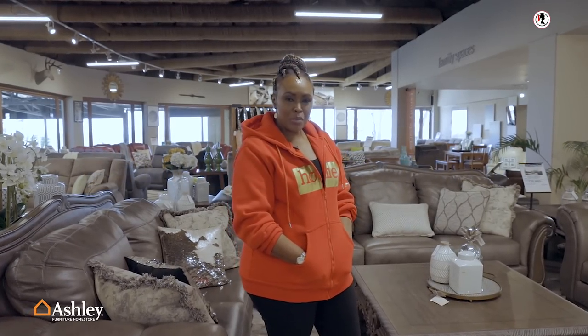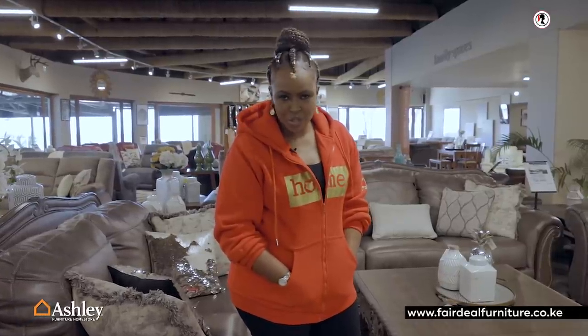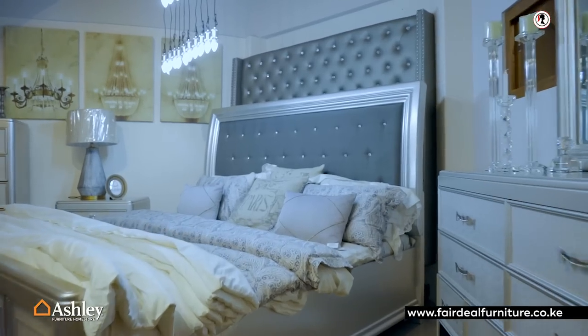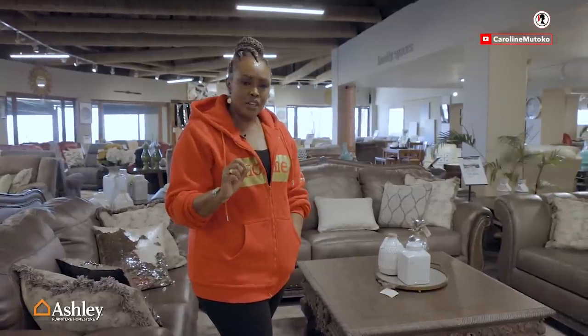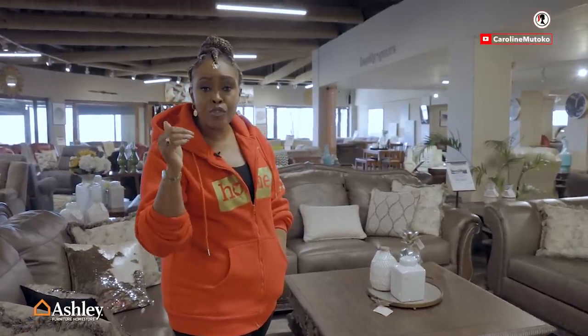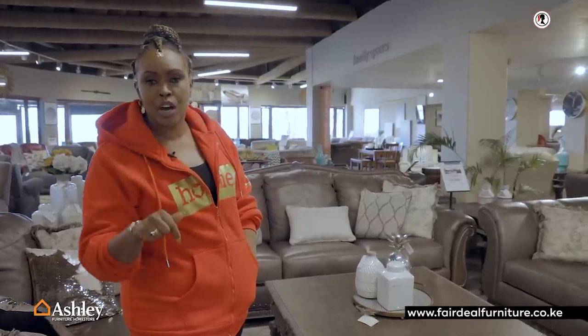I'm back at Fair Deal on Mombasa Road and I needed to tell you a story why I'm in love with this store — and it has nothing to do with me. Don't even think for two seconds that I'm the one who discovered where you can buy Ashley Brand in Kenya. I have a girlfriend, and last year towards the end of the year, I demonstrated that I'm a good friend. She decided she wanted to find new furniture for her home. We were together from nine in the morning until about 3:30 when we ended up here.